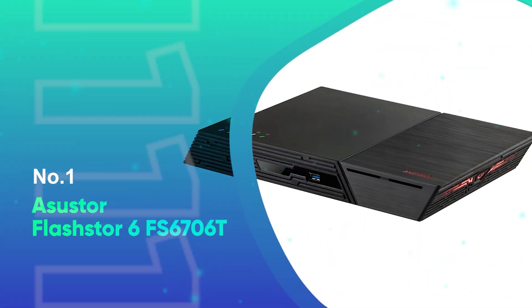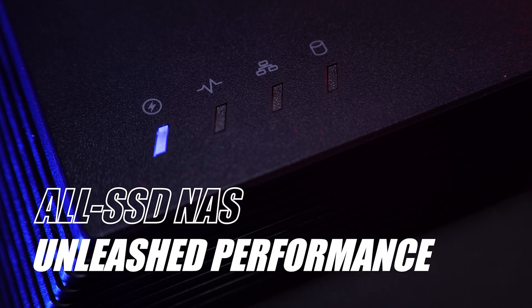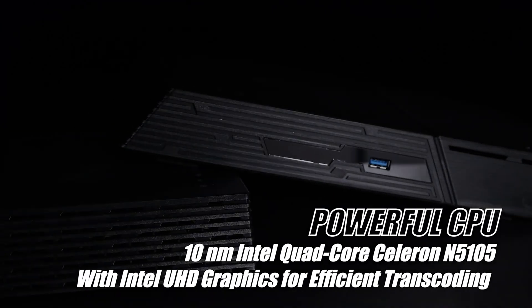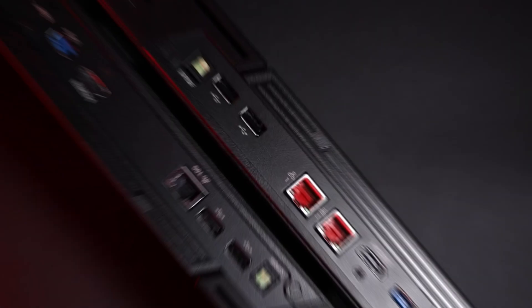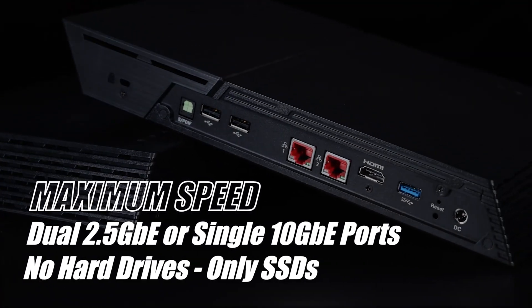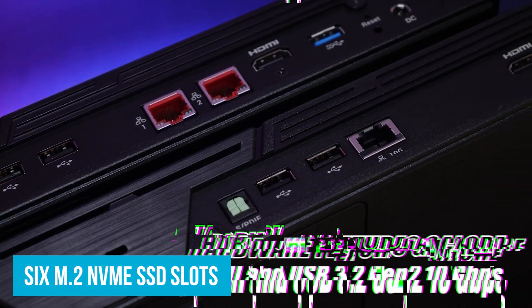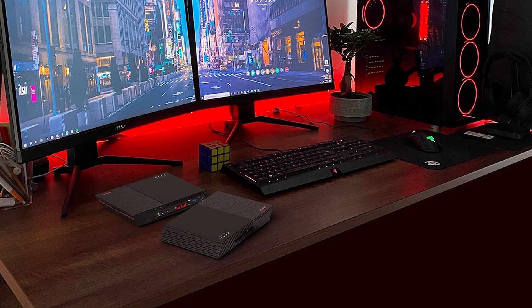Number 1: ASUS FlashStore 6FS6706T. Meet the ASUS FlashStore 6FS6706T — hands down the best SSD NAS for anyone looking to speed up their data access and streamline storage. Powered by a 10nm quad-core Intel Celeron N5105 CPU running up to 2.9GHz, it's fast and efficient, perfect for handling large files and multiple tasks without slowing down. With six M.2 NVMe SSD slots, you can store tons of data and access it almost instantly — a lifesaver for content creators and professionals who need quick access to big files.